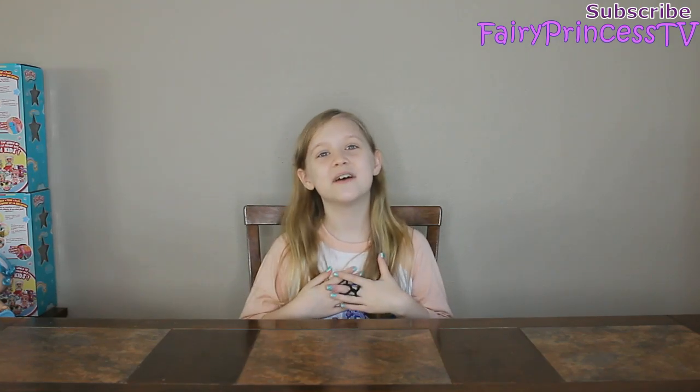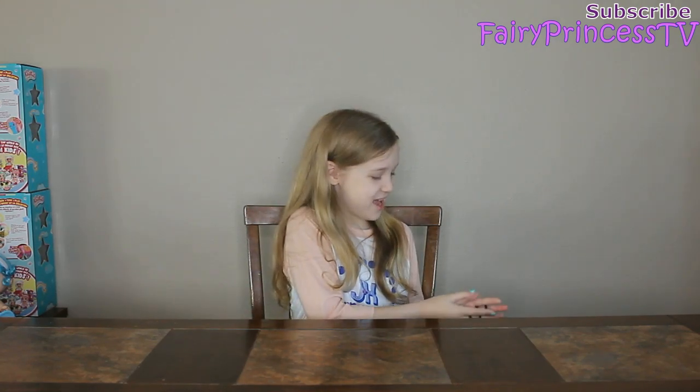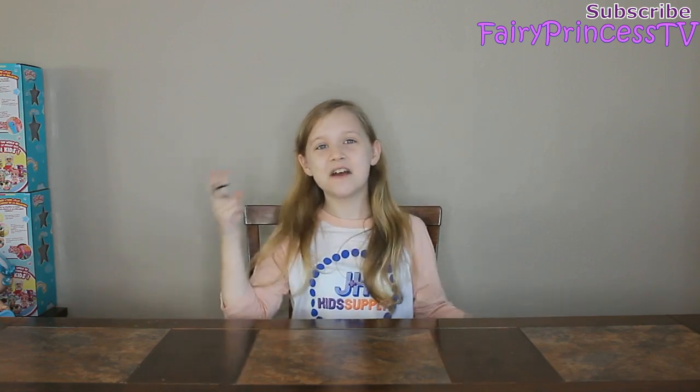Hey guys, it's me Elena from Fairy Princess TV.